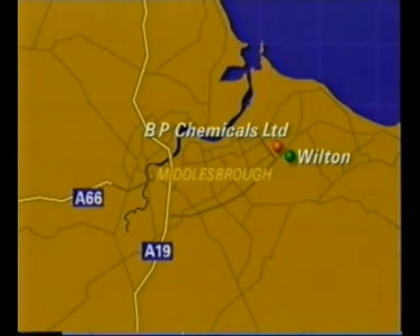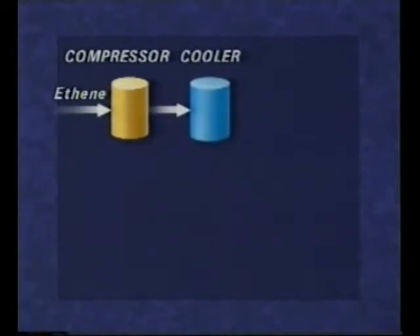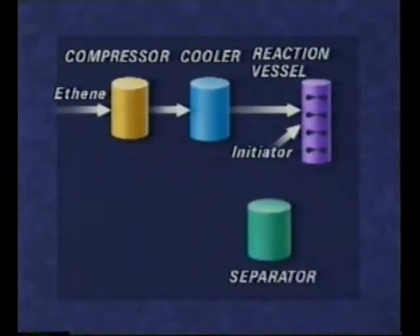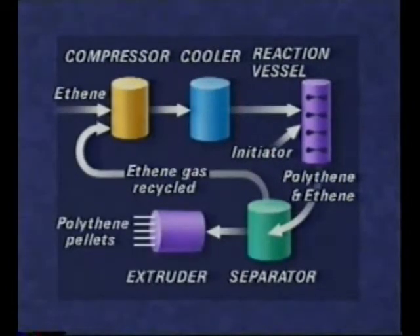BP's Wilton plant is close to the port at Middlesbrough and to road networks north and south. Ethene is taken into the plant and compressed. The gas is cooled and then passed to a reaction vessel, where an initiator starts the polymerisation to form polythene. Unreacted ethene is separated and recycled to the compressor.